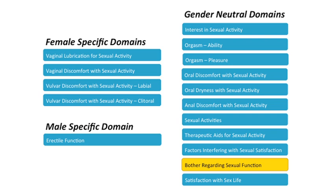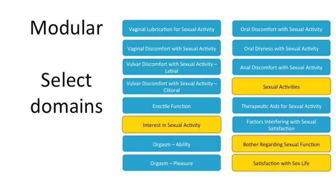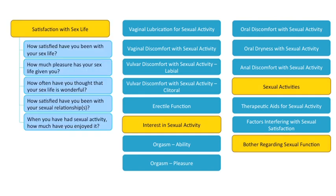There is also a specific domain assessing bother regarding sexual function. The PROMIS SexFS is a customizable tool — it's essentially modular, allowing users to select only those domains or subscales that are of importance to their particular study or sample. Within a domain, such as Satisfaction with Sex Life, users can select how many items they want to administer. This domain has five items to choose from; a user could select just one item or choose to use some or all of the items.